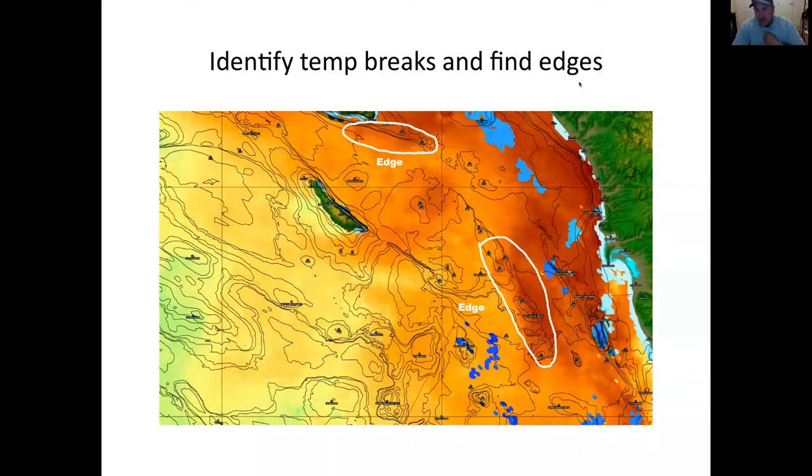The two edges I've highlighted are associated with the two areas I fished. I fished the lower one on Saturday and the upper one on Wednesday. Both these edges were holding just an incredible amount of tuna, and a lot of the water around them was really dead. I ran to the 371 from San Diego through a lot of warm red water, but didn't see any dolphins until we got to the 371 — right on the edge of that colder water break.